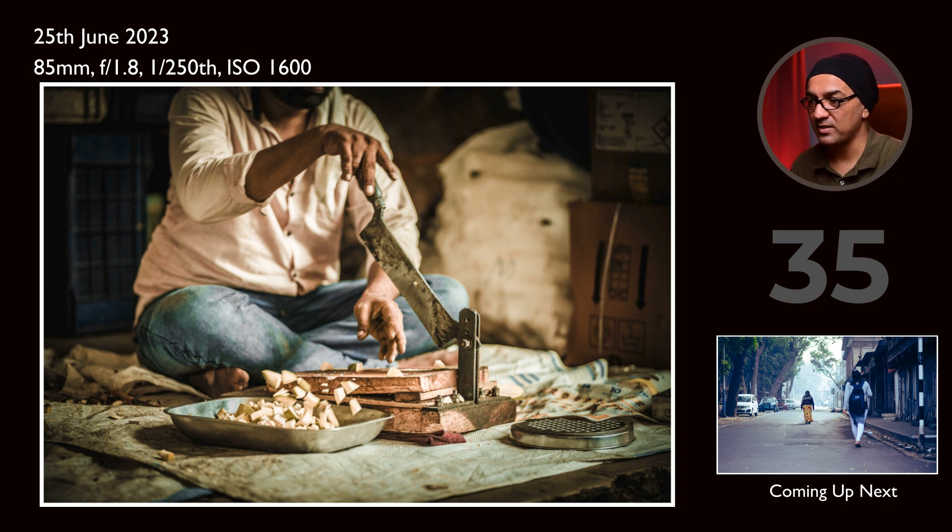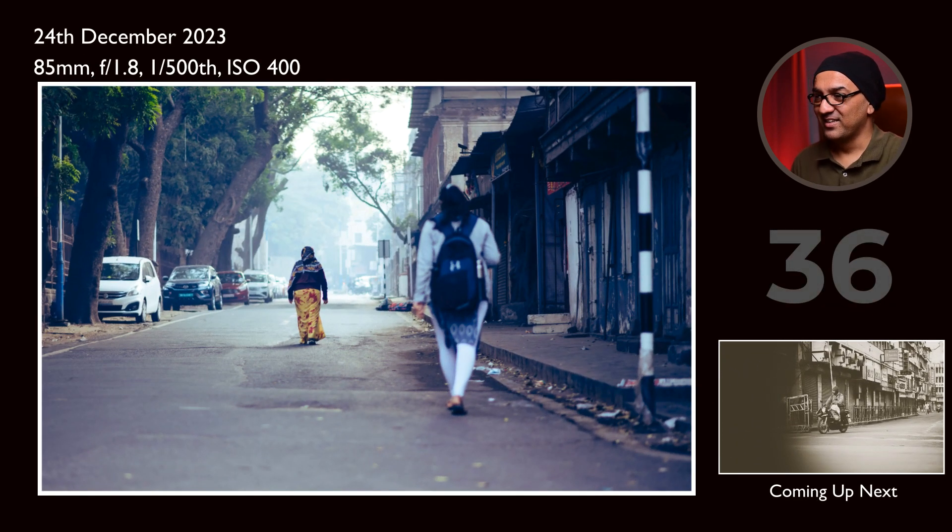This is again an action photography example where this guy was cutting green mangoes. I was observing from far, waiting for the moment when he was throwing the pieces into the plate. I took at least five or six shots and got something close to what I was looking for. It could have been better with more pieces in the air, but I got something very near.